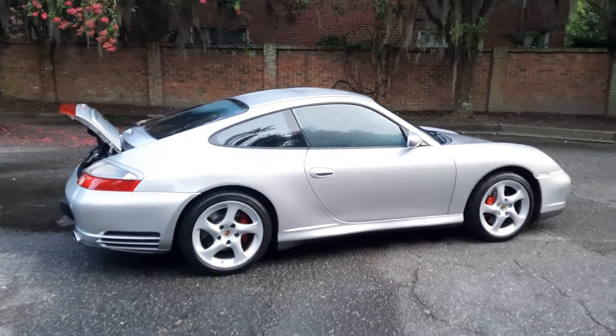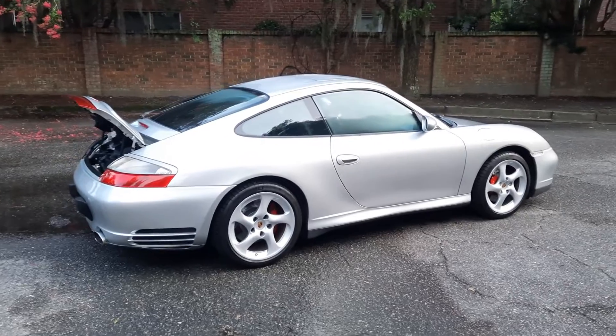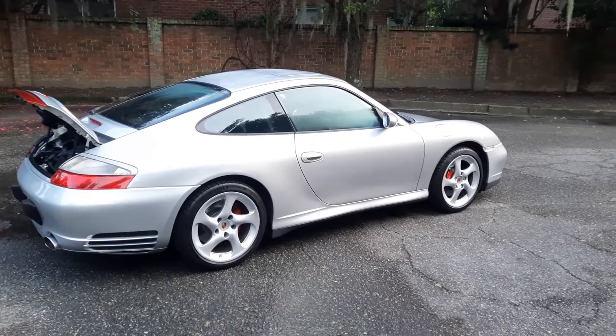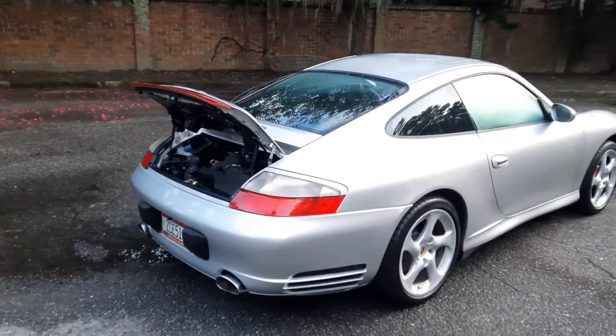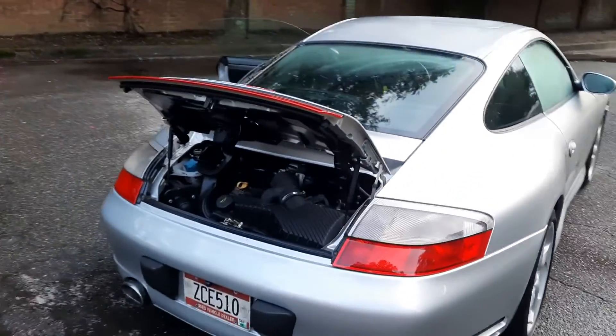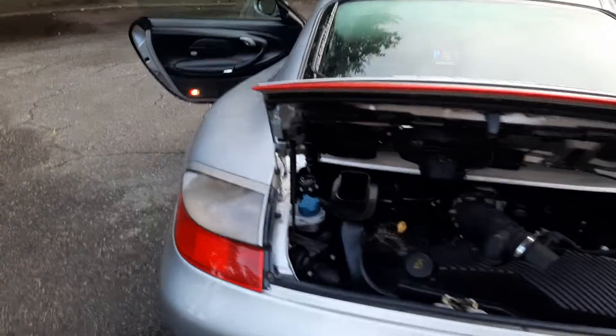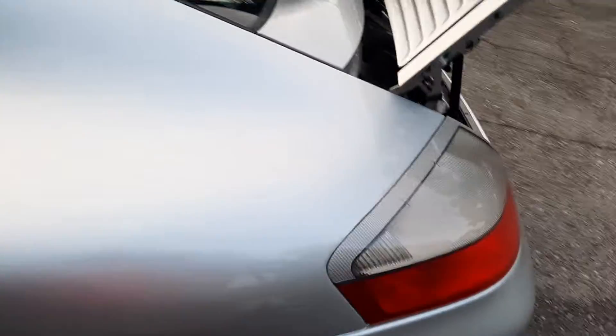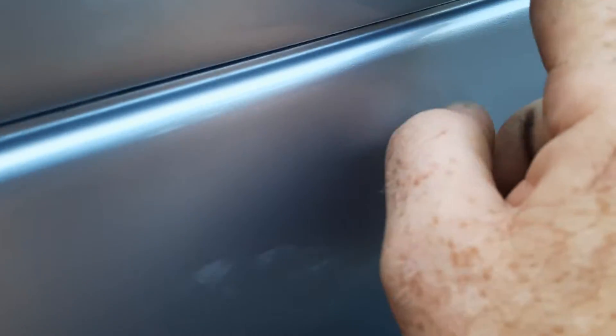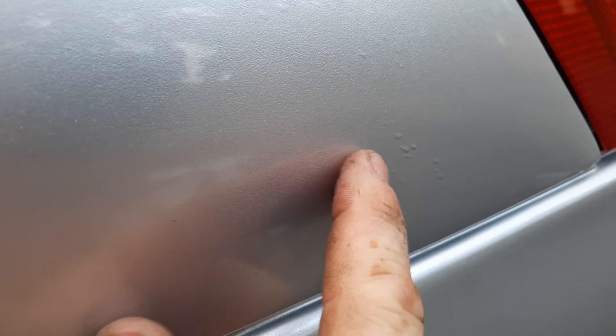This car is absolutely incredible. It is too bad it has an accident to the left rear — sometimes those things happen and they cannot be avoided. You can see the paintwork; it's done well, but I just want everyone to understand there are some imperfections back here.